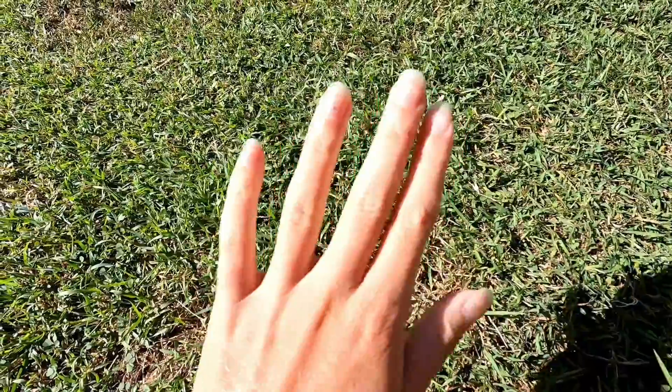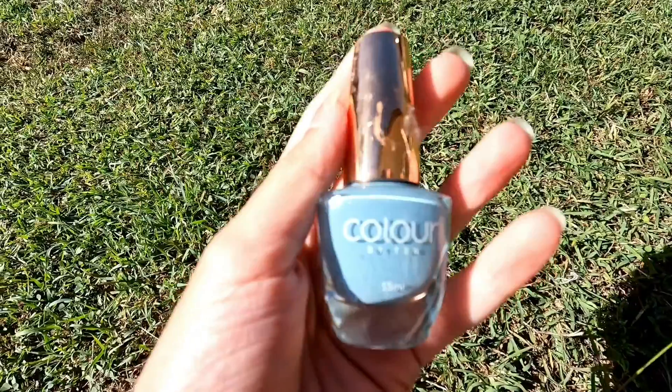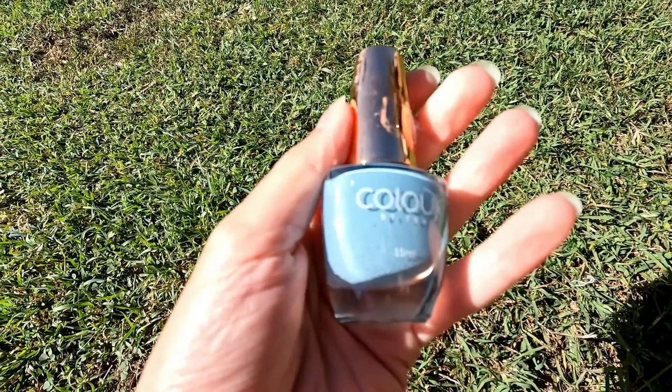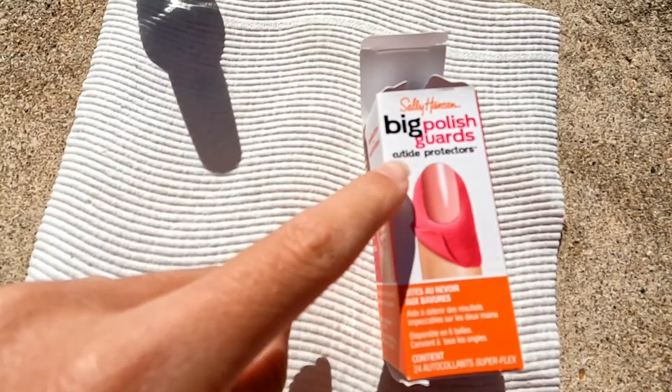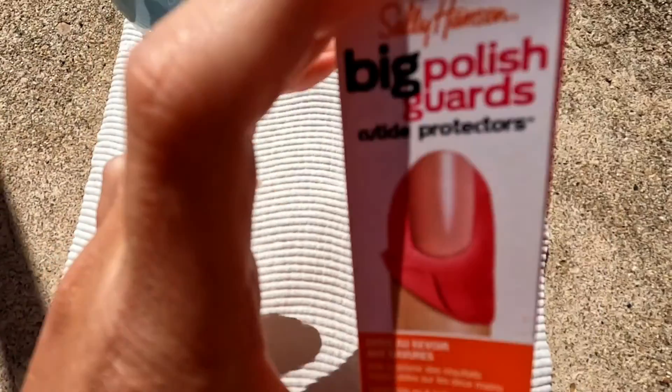I feel like I need to do my nails, so I'm going to do my nails in this blue colour. I think it's really cute. And if you're wondering what these things are, they're like a thing you put around your cuticle so you don't get nail polish all on your skin. I just find them really helpful.